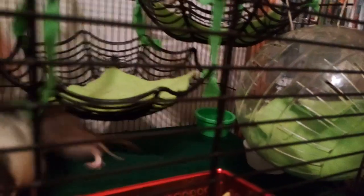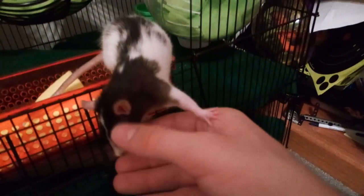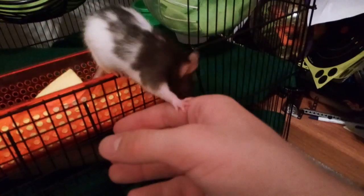Around this time of night they're probably still about this energetic. They're cute little guys. Mordecai is also more of a nibbler and biter, whereas Gray licks — a lot.